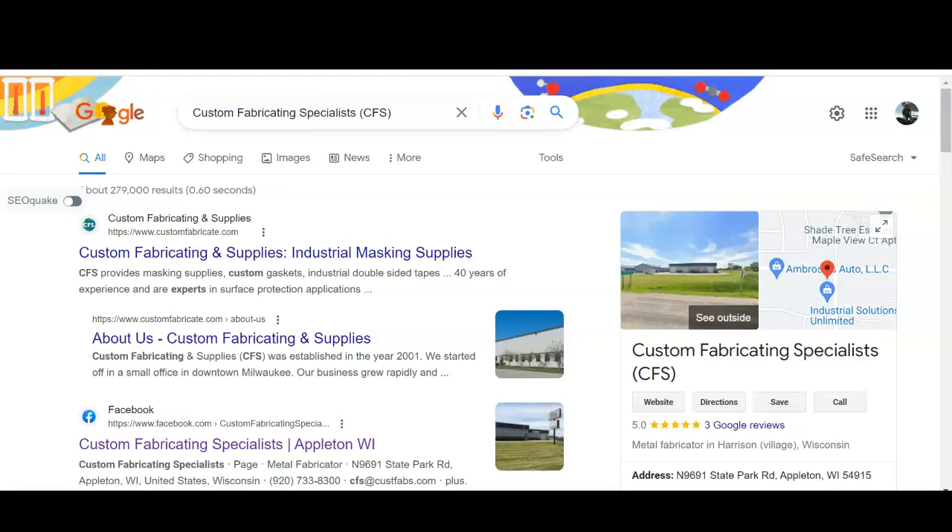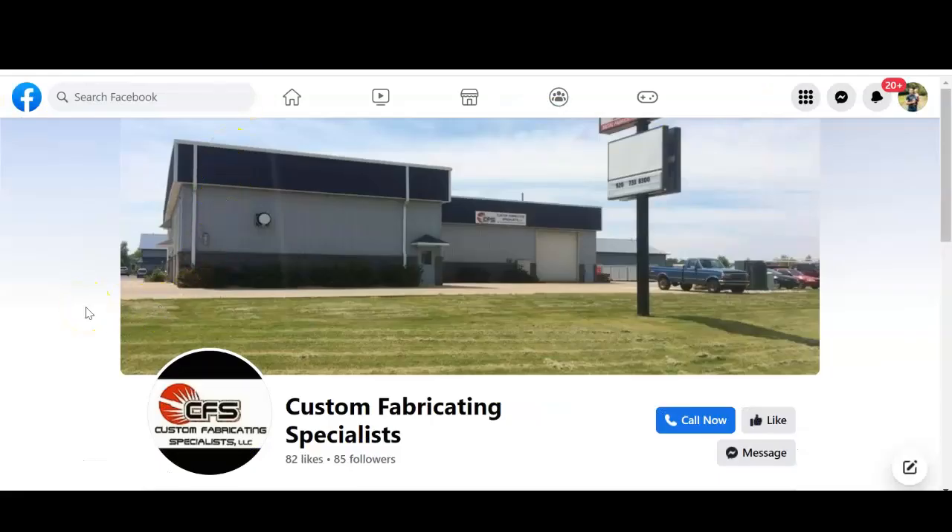The big thing that's stopping you guys from being at the top is you don't have a website. That's the number one thing I would focus on — getting a website built out. On that site, having a lot of keyword-heavy content, so things like 'metal fabrication Appleton' or 'custom fabricating Appleton.' Google likes to see at least a thousand words on your home page; I like to do around fifteen hundred words just to play it safe. A lot of keywords on that home page and all your back pages on the website.